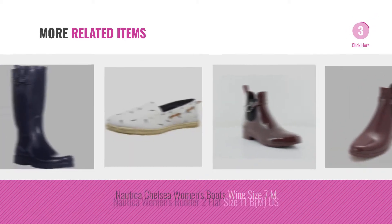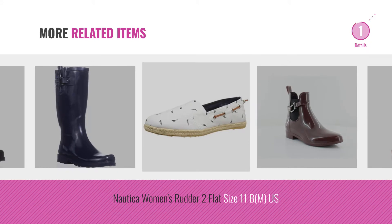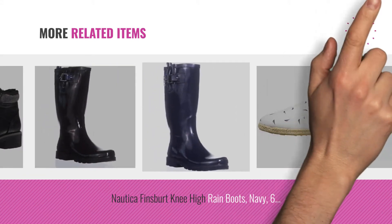Also by Nautica. For more great related products, full details and online deals, just click the circle.